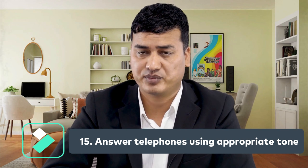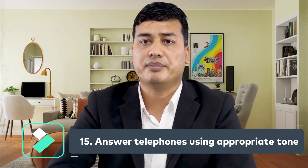Number fifteen: answering the telephone using appropriate language. When answering calls, maintain a courteous and polite tone. Avoid speaking as if you are giving orders.